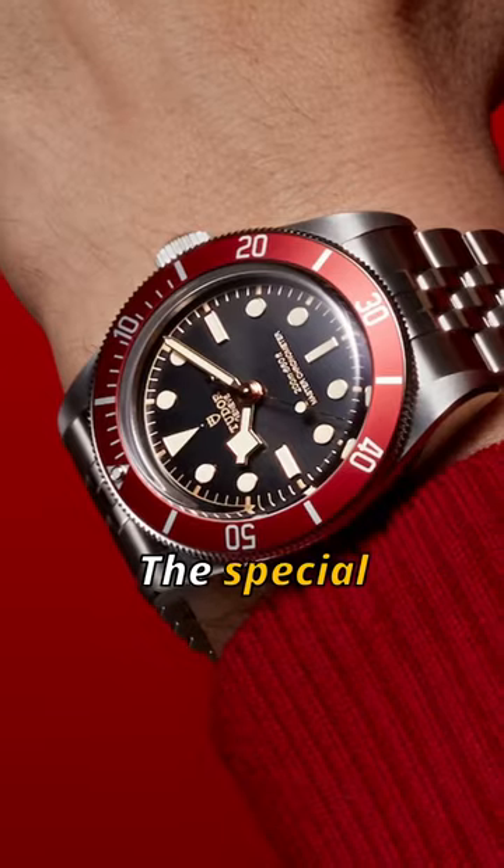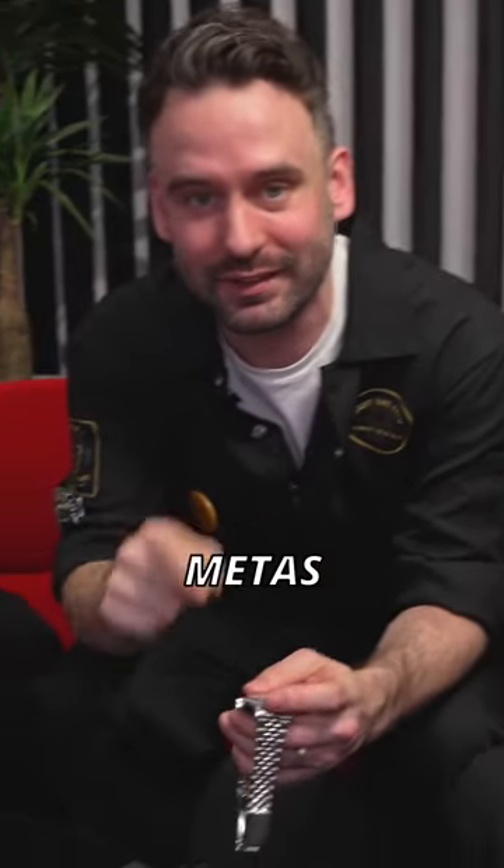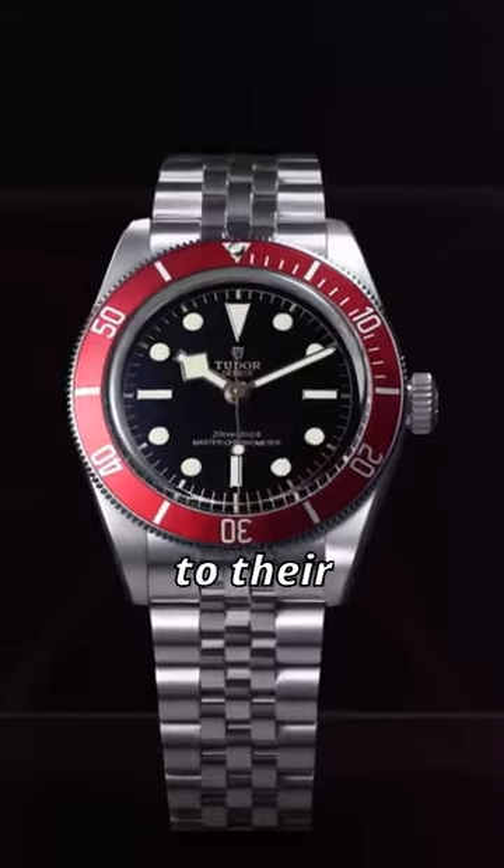The special thing about this watch is that it now has Tudor's Meta-certified movement. They're working towards rolling this out broadly — I know because I've just been to their factory.